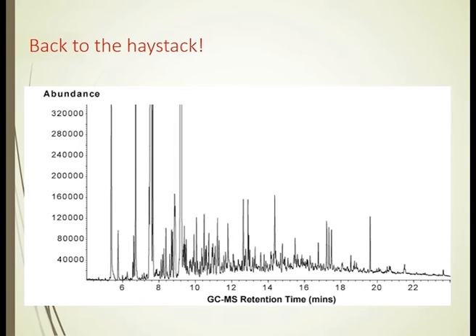So back to the haystack — where was our secret molecule residing? It was residing right down here. In fact, it's a tiny pimple on the side of one of the smallest peaks in the whole spectrum. So looking at all the large peaks was unlikely to have ever given it to you.